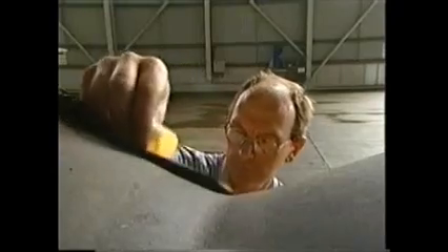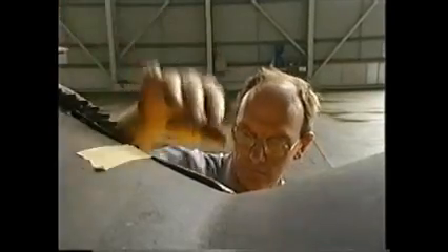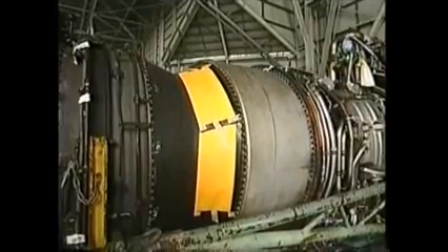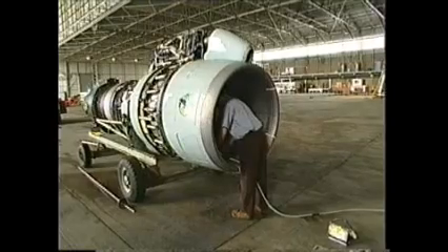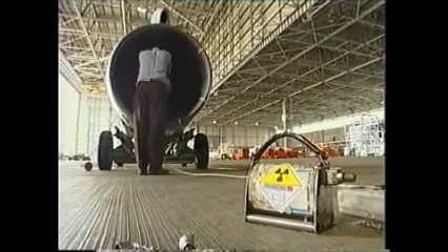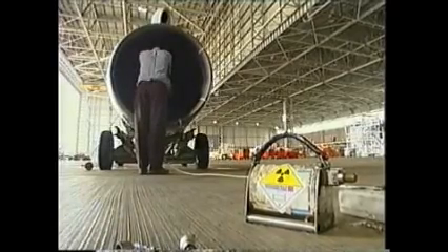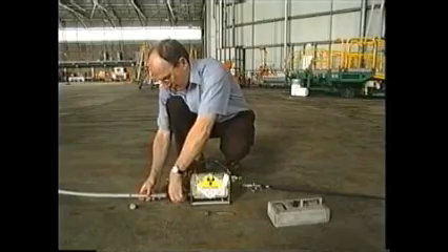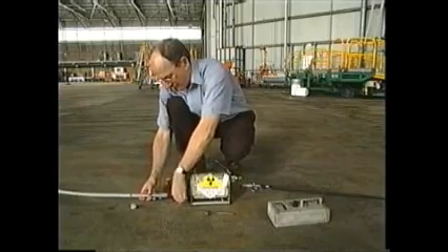Instead of a camera, this procedure uses film that is blackened by exposure to radiation. The operator inserts a guide into the engine until it's level with the film. The guide is connected to a housing containing a radioisotope — in this case, Iridium-192.